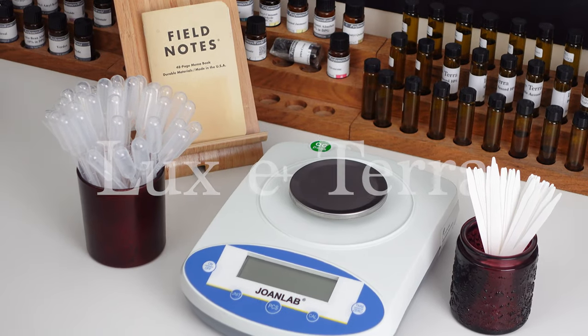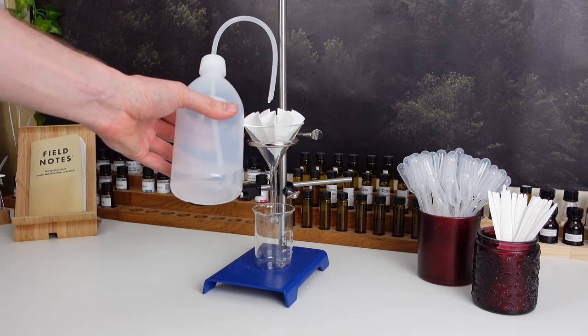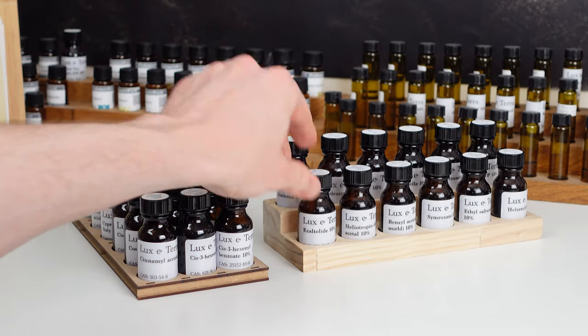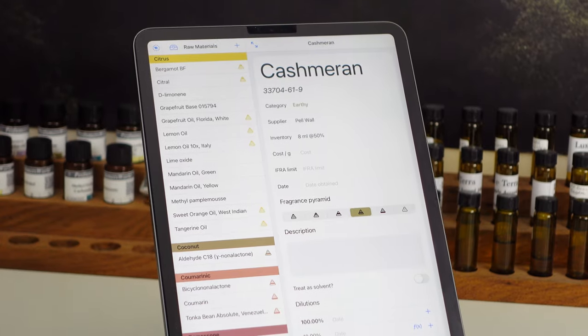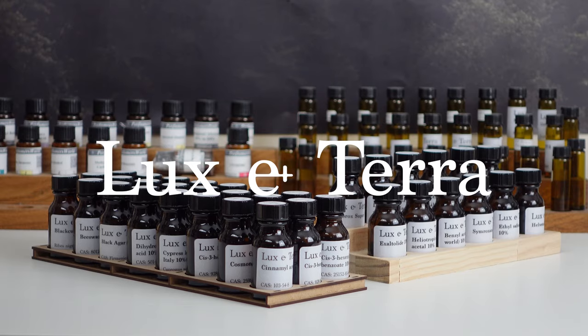This video is sponsored by Luxeterra, my online store where you can find all of the essential equipment for perfumery. Only good quality and good value-for-money products make the cut, and I use almost all of the products myself when making perfumes for my brand. To browse the full range of products visit www.lux-terra.co.uk or click the link in the description.